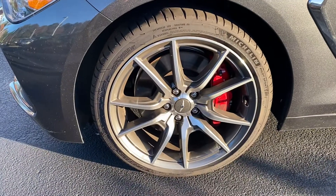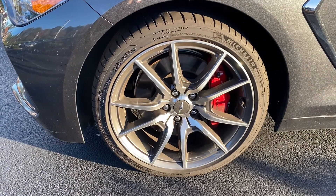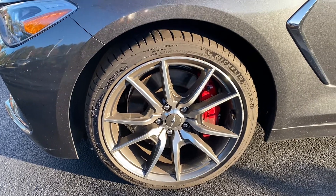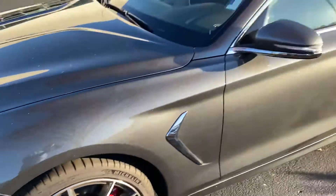It is a very low mile car so I'm not expecting any issues with it, but I do like to show shots of all the rims to make sure there's no curb damage to them. Nice red Brembo brake calipers on it.